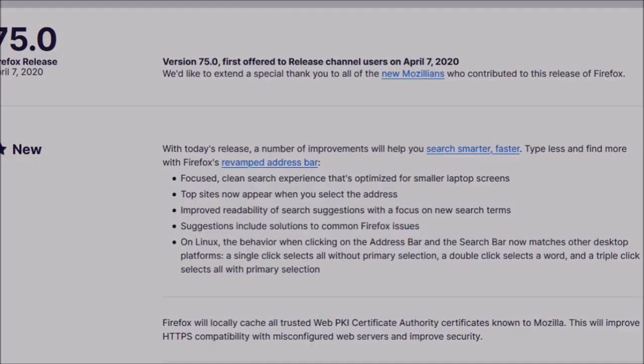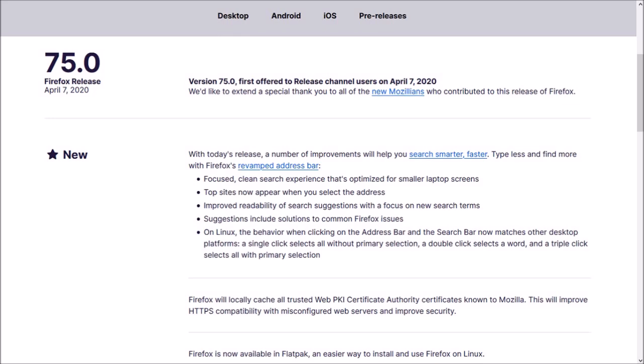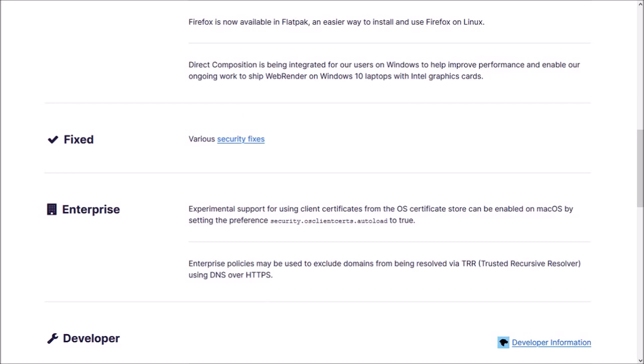There were a few other minor changes in Firefox 75 and you can check the list of detailed changes in the release notes. You'll find the link in the description section.